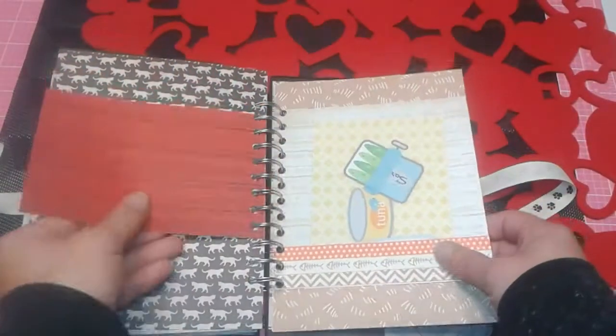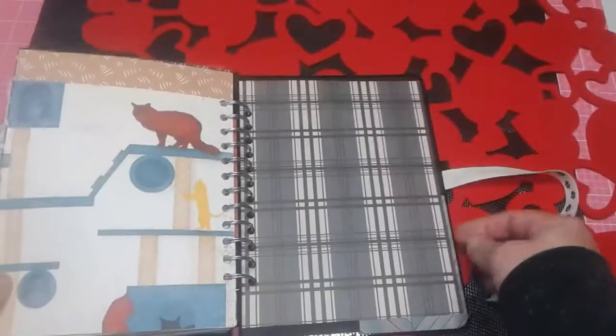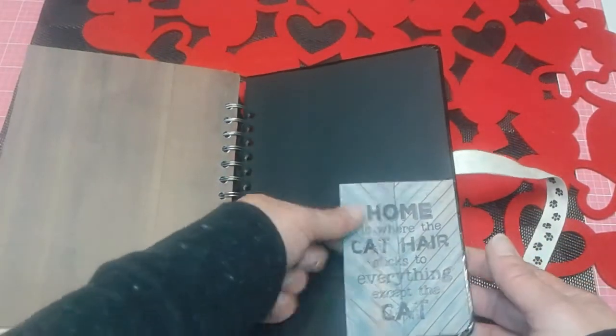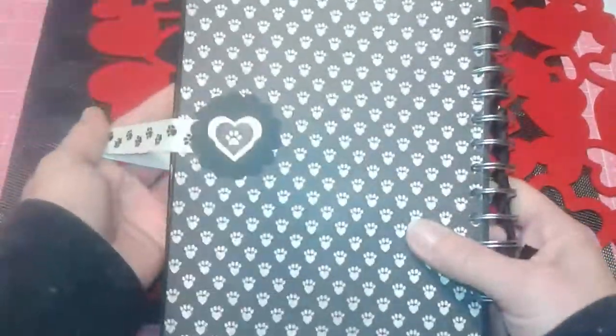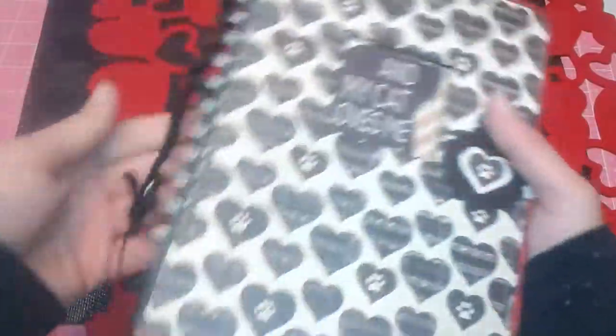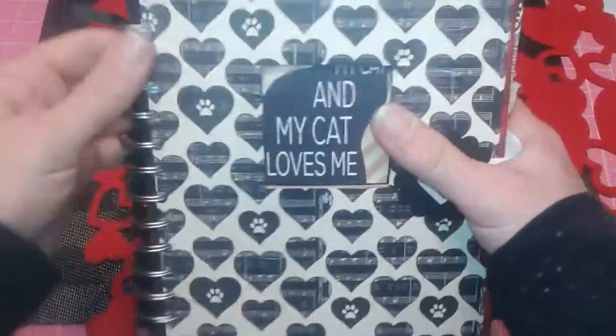Look at this cute Bo Bunny paper of the cat trees — isn't that great? So this is just a little flip here. And then here's a pocket with a journaling card or a photo mat. I love this paper. I didn't really do much to the back two pages, but here it is: 'home is where the cat hair sticks to everything except the cat.' It's also popped up so I can put some more goodies in there. And then there's the back — nothing super duper fancy.